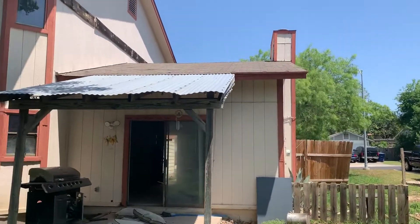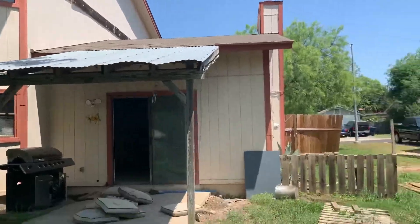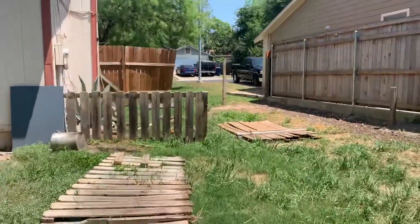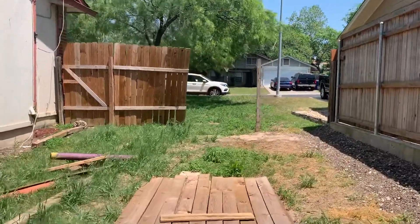Looking at this roof, I seriously think you need to go ahead and replace the roof — looks pretty aged and weathered. You also have a fence that needs to be replaced right here, just this one section of the fence.